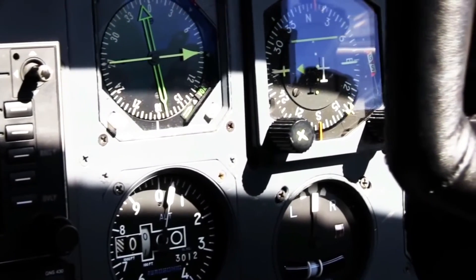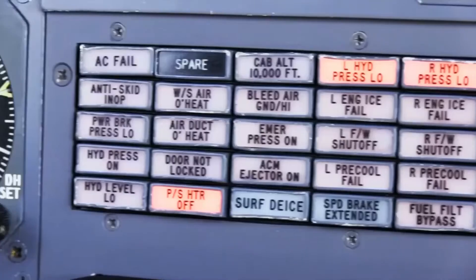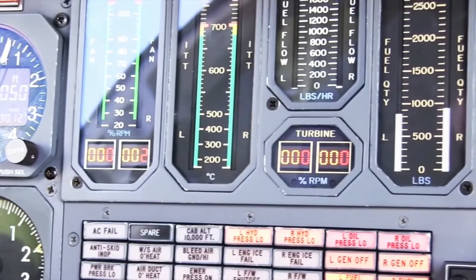Two Pratt & Whitney JT-15D-4B engines power the Citation II. The JT-15D is a turbofan engine with an axial flow low-pressure, centrifugal flow, high-pressure compressor, and a reverse-flow annular combustor. Each engine produces 2,500 pounds of thrust.